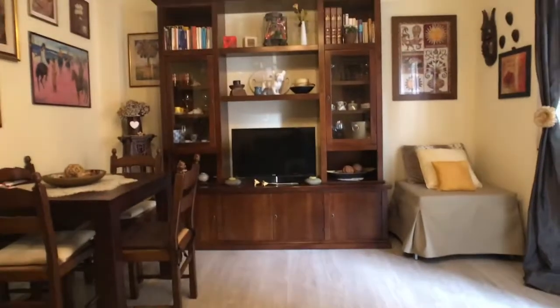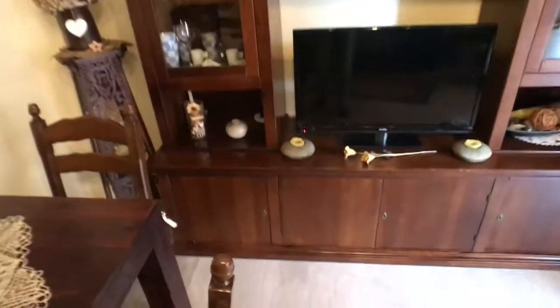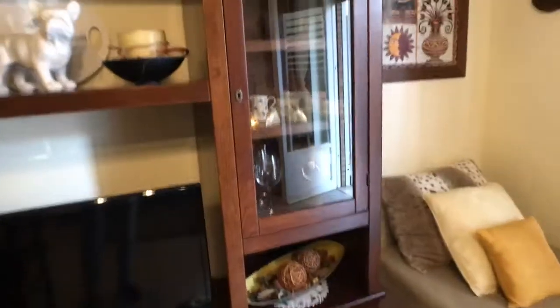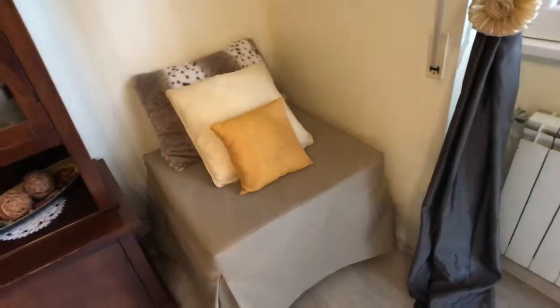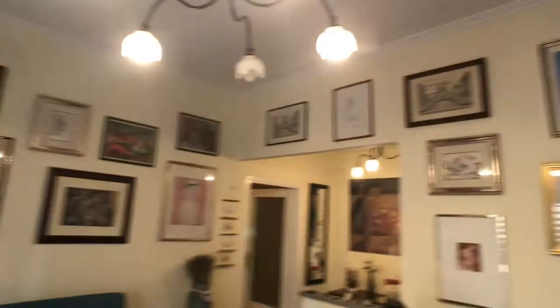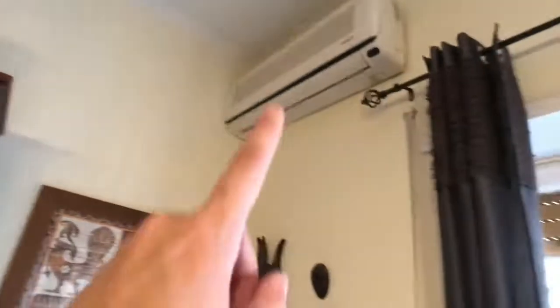And here on the left you got this really nice living room. You got this beautiful sofa right here, which is also really comfortable, and you got the TV right there. You got a dining table here, and all the shelves here for books, glasses, mugs. There you got a little pouffe here.